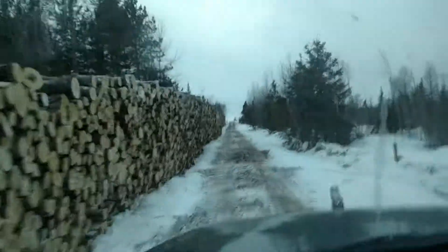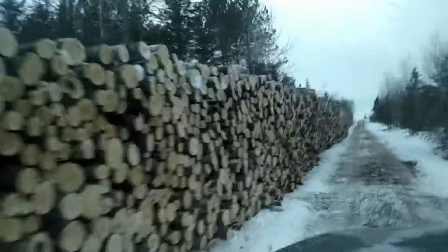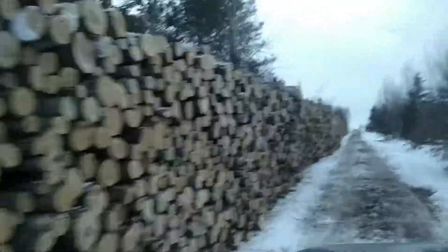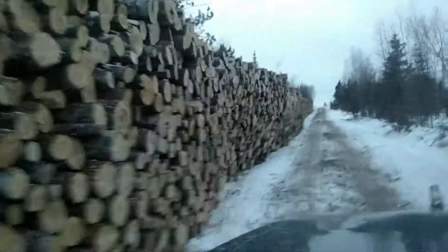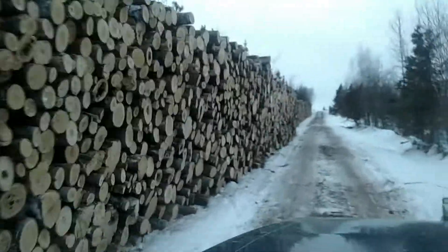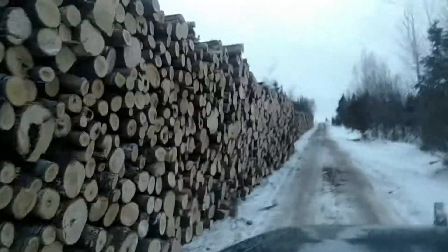And we'll just drive along. It's got a few curves in it, not perfect, but at least it's out of the woods.